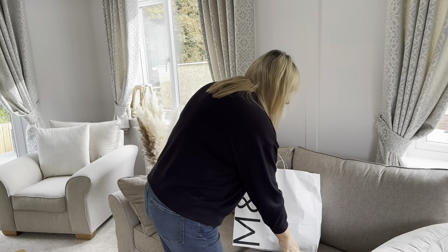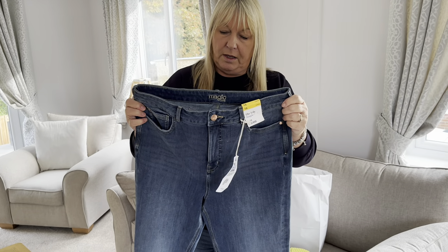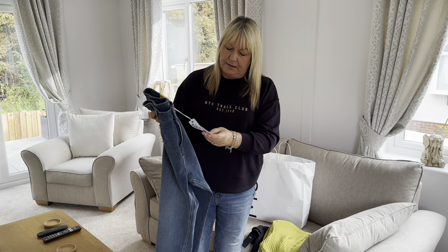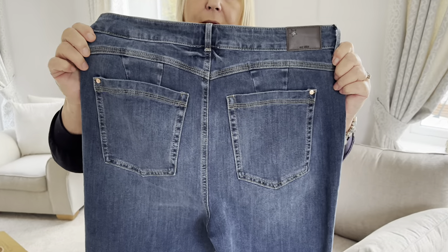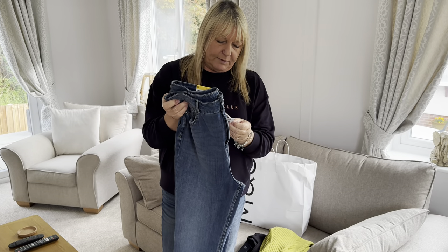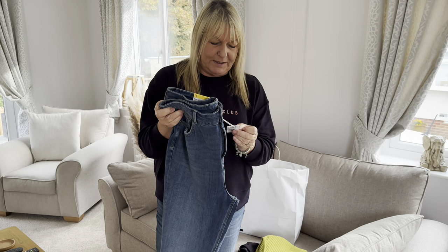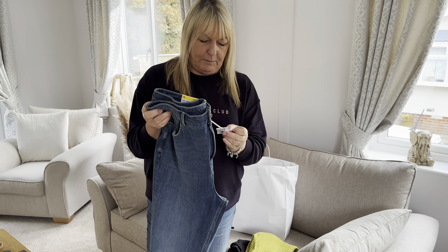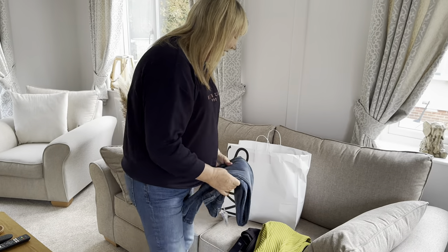I needed another pair of jeans, so I picked up the Lily Magic Slim High Rise. They didn't have a regular in my size so I've got them in long. These were £45 in a 16. They've got nice detail on the back. The 'magic' refers to bun-sculpting, tummy-smoothing technology with 360-degree stretch and a no-gap waistband for the sleekest silhouette. We'll have to see what they're like on!